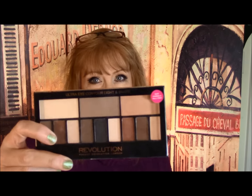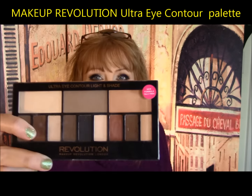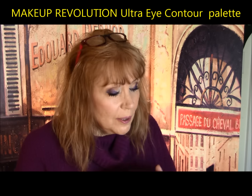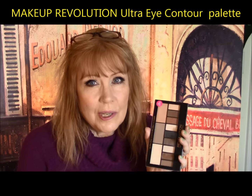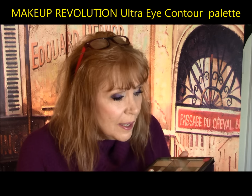Let's start with one of my favorites from the month — the Makeup Revolution Ultra Eye Contour Palette. It looks exactly like the Kat Von D Shade and Light Eye Contour Palette, and it's pretty close. It's not quite as creamy, not quite as pigmented, but it's so close for less than a third of the price. I really like it.